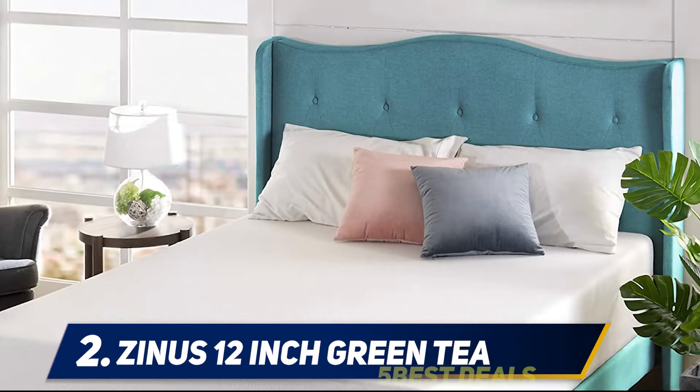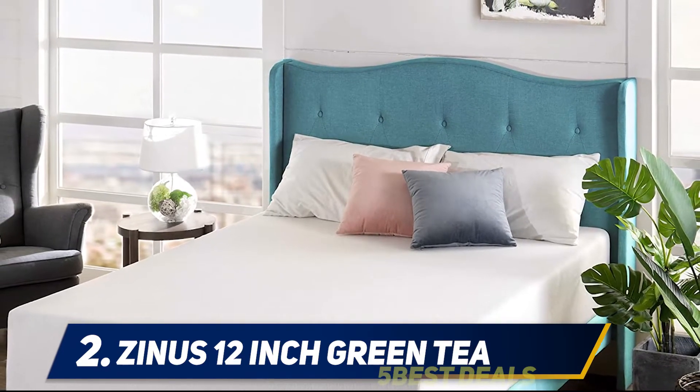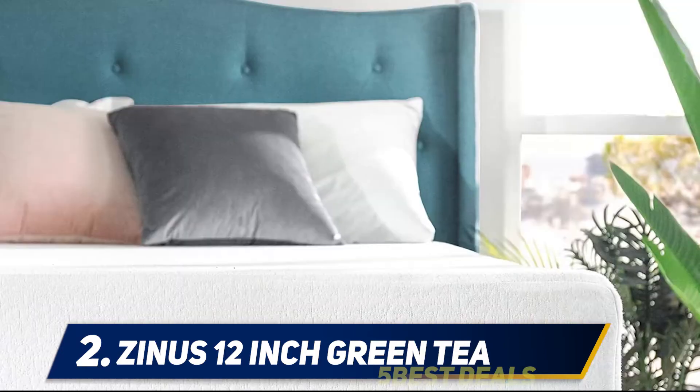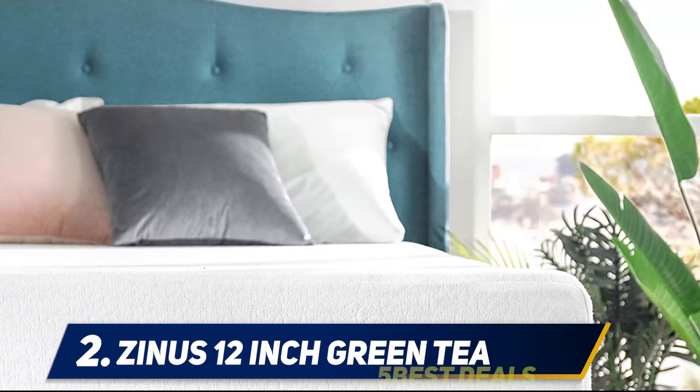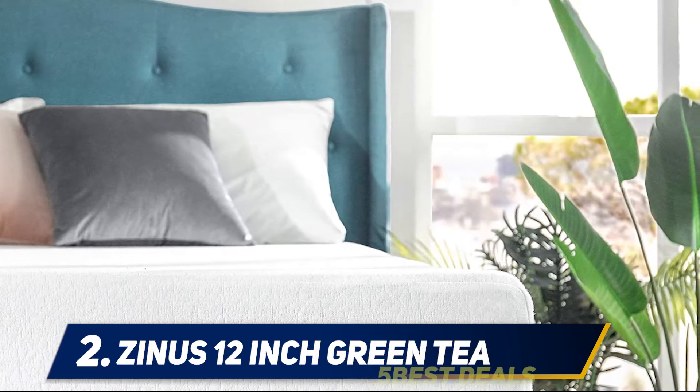Zynos describes their 12-inch mattresses as having the capability of sustaining over 450 pounds of combined weight. Furthermore, this mattress is made with high-quality materials. Sure, it isn't expensive, but its quality is comparable to that of pricey mattresses. Even better, Zynos offers a worry-free 10-year warranty on the Zynos Memory Foam 12-inch Green Tea Mattress.